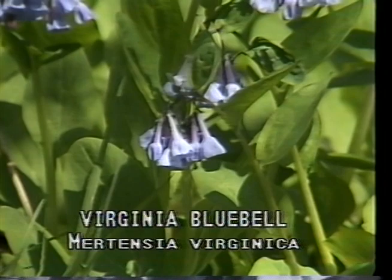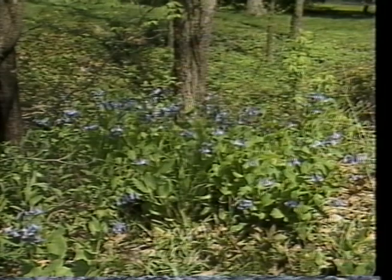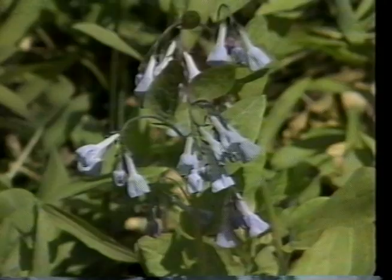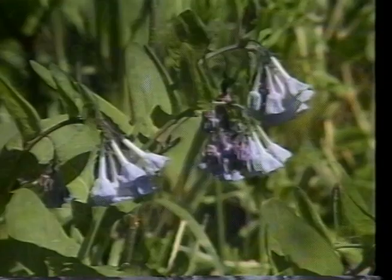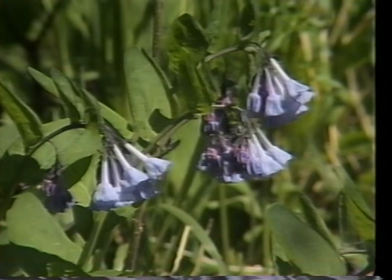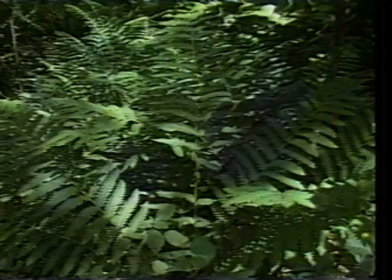Virginia bluebell, or Mertensia virginica, is found on rich, moist bottomland soils blooming March to May. It is an attractive flower that is most spectacular when seen growing in large colonies. The plant stands erect on fragile stems supporting smooth gray-green foliage. The blossoms appear first as pink buds that open into light blue trumpet-shaped flowers. Virginia bluebell is still used in flower gardens but has a short season as they disappear by midsummer.